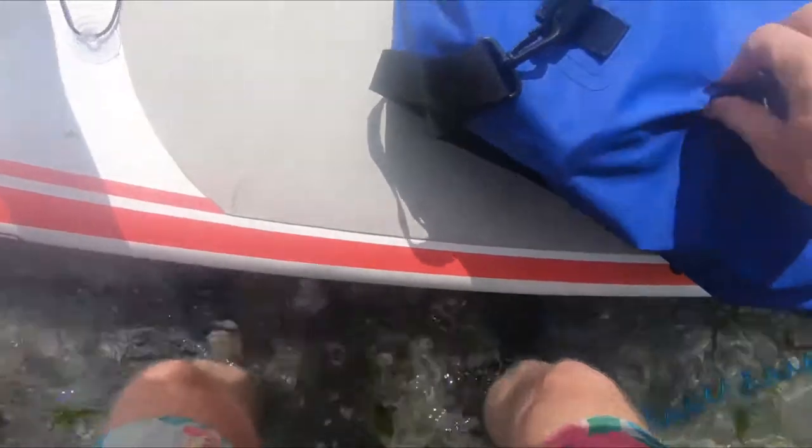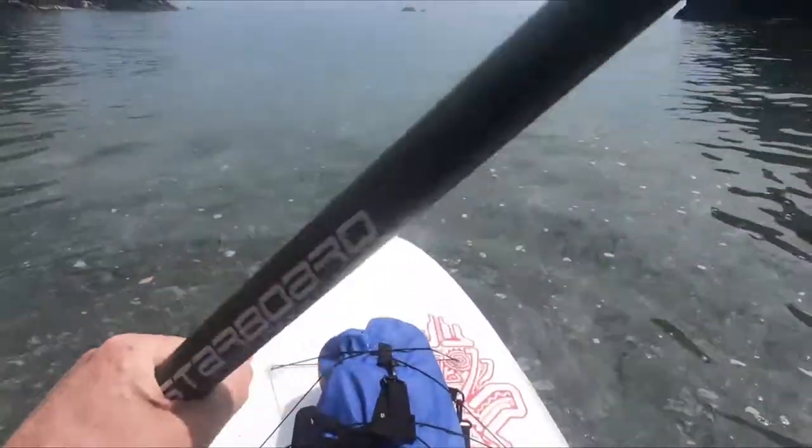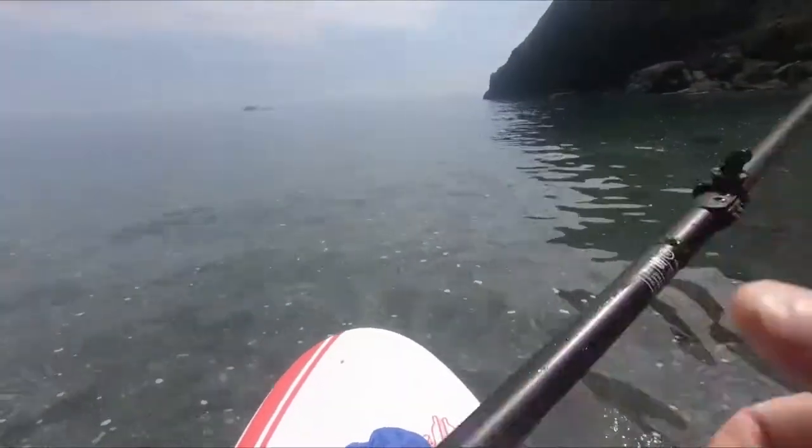I'm using my GoPro and I've managed to buy a useful sucker attachment to fit on the front of my Starboard Whopper paddleboard, so you don't have to have your waterproof bag on your back. I've got food, drink, and a towel in there, which is all useful when you're going on a long paddleboard session. The Starboard Whopper isn't really a touring paddleboard as such, but it seems to do alright — it's a good stable board.